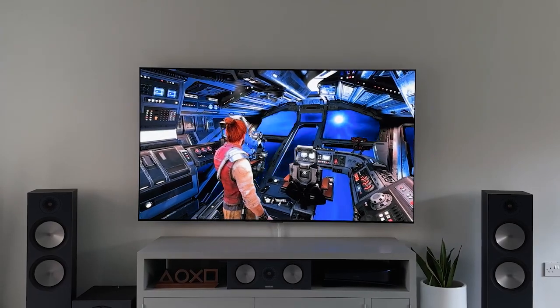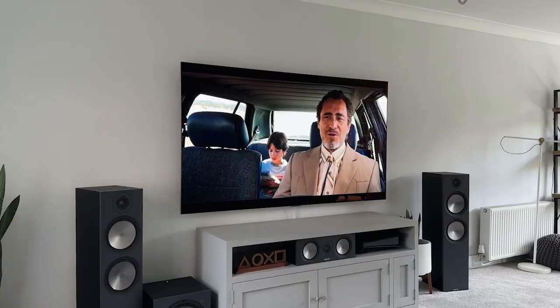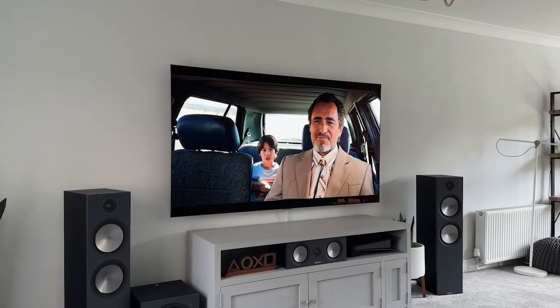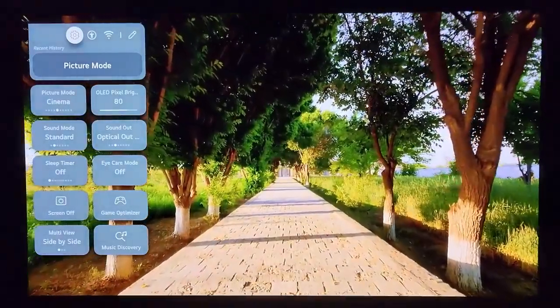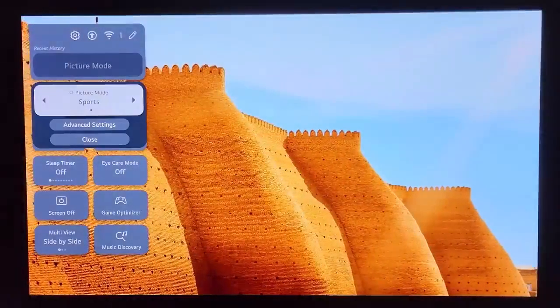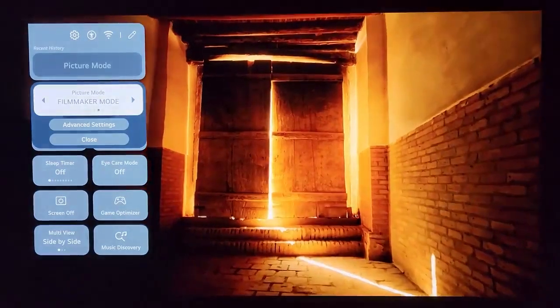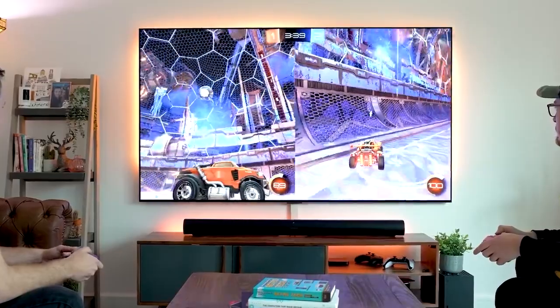The benefits of this general luminance lift are obvious straight from the box. Blues and greens look luxuriant, while whites positively shine. There are a bunch of image presets available: cinema, sports, vivid, standard, filmmaker mode, ISF expert settings, and game.